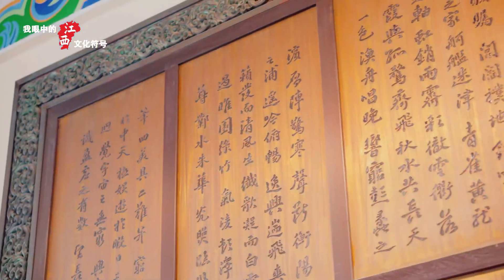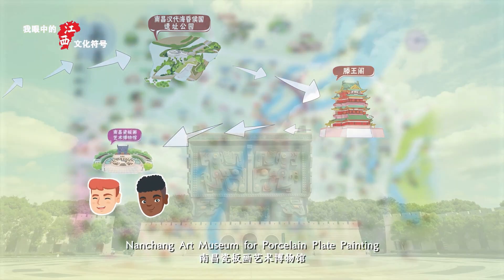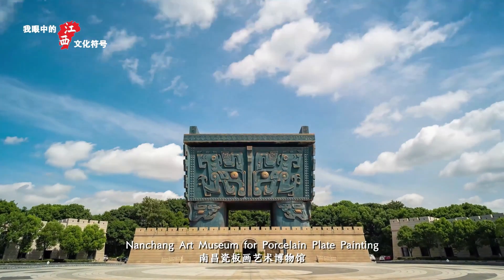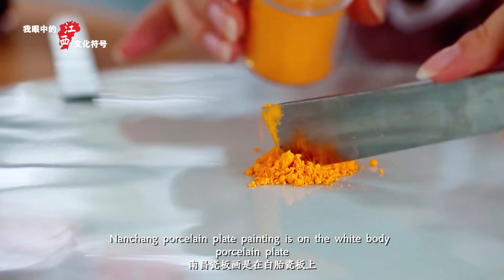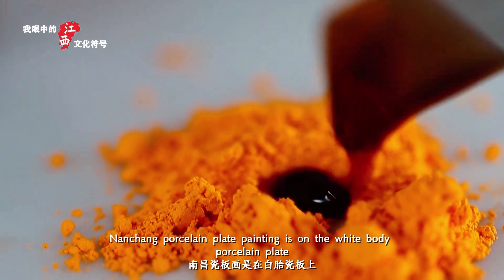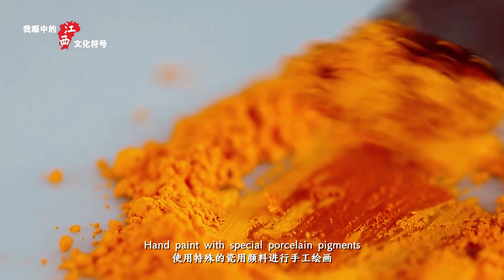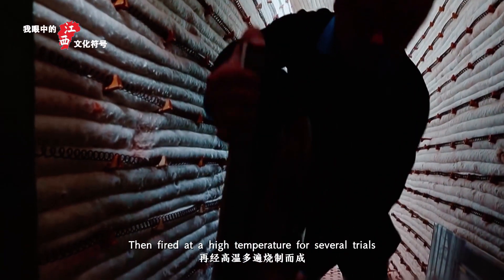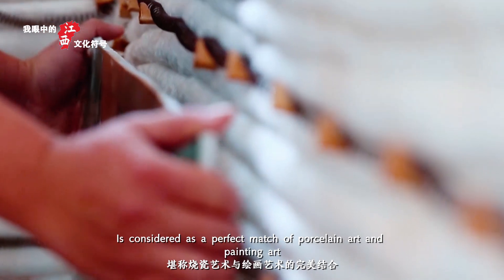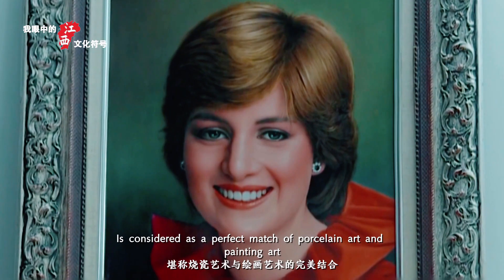The third stop of exploration: Nanchang Art Museum for Porcelain Plate Painting. Nanchang Porcelain Plate Painting is done on a white body porcelain plate, hand-painted with special porcelain pigments, then fired at high temperature for several trials.